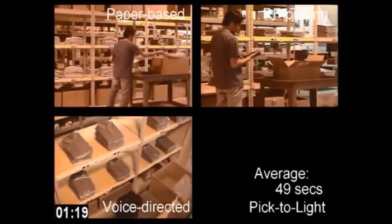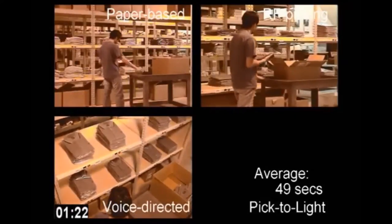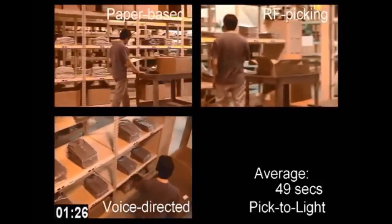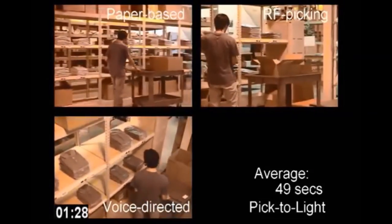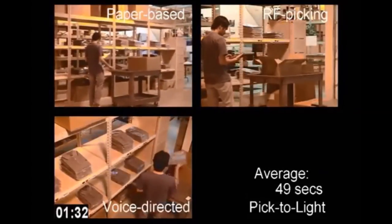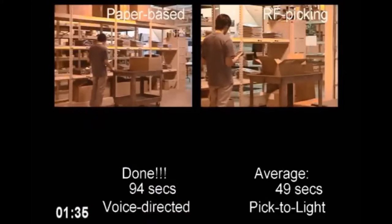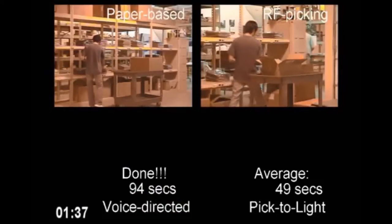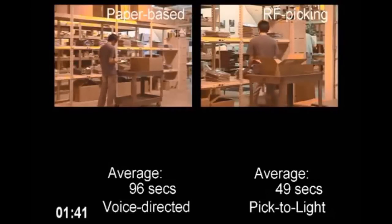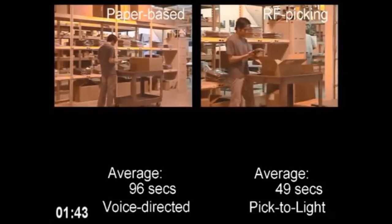Now let's listen in on a few moments of voice-directed picking. Go to section 380. Ready. Voice-directed picking is complete. Voice-directed picking averaged an order completion time of 1 minute, 36 seconds, or 96 seconds.